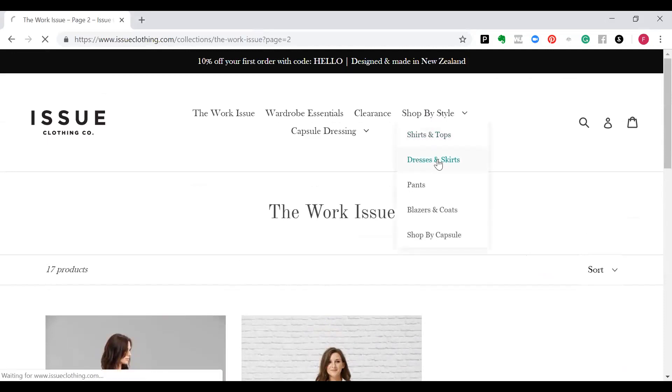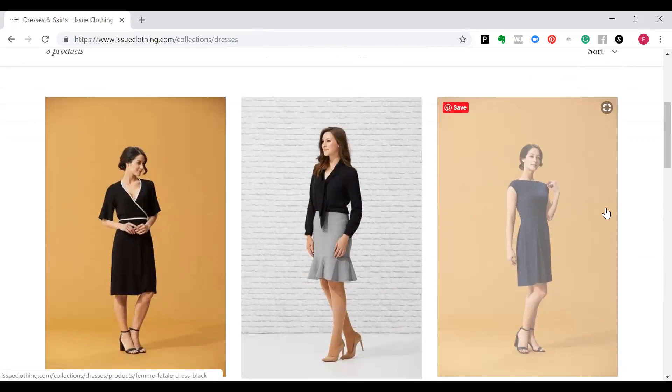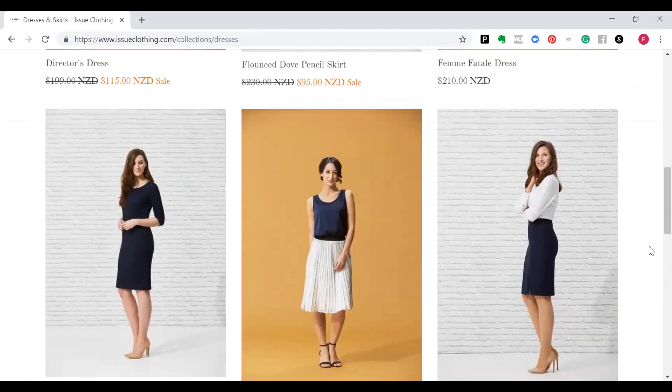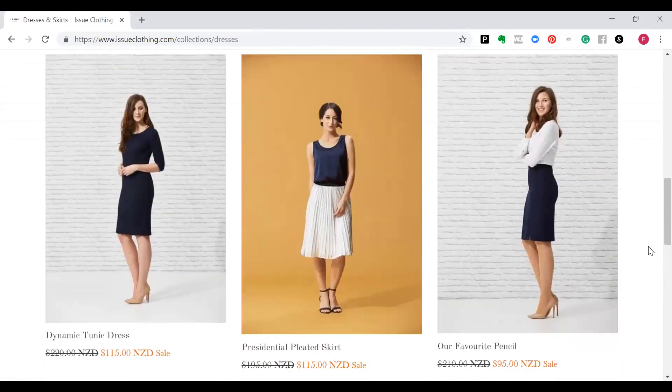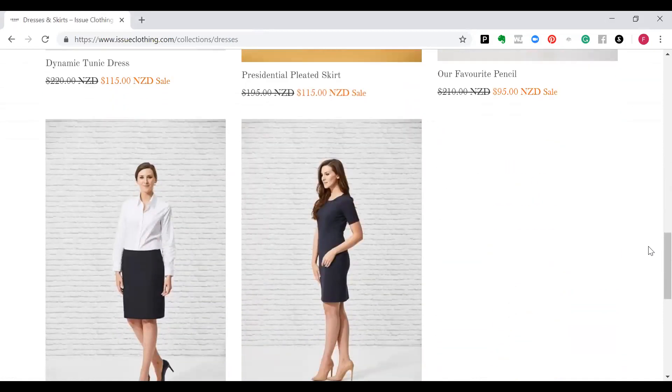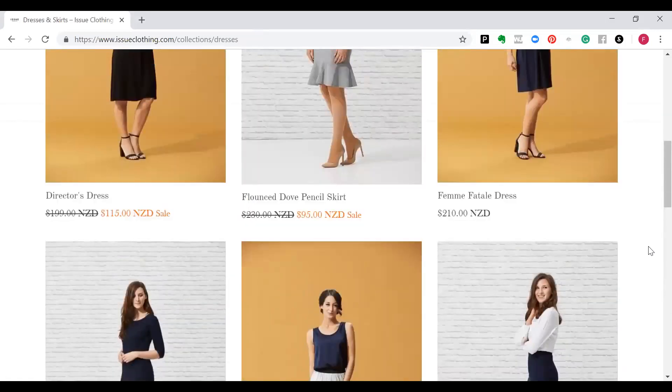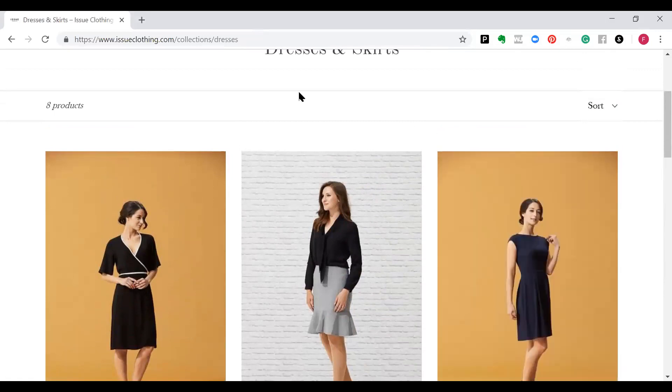Let me show you a few more dresses. You'll notice they come in blacks, greys, charcoals and navy. As we know, navies, charcoals and greys tend to work for most colour palettes. The blacks are really for your cool and clears — cool, clear and dark, and cool, clear and bright. I just wanted to show you a few of those so you can explore a little bit further, and I'm sure you can see that as a classic they will be absolutely perfect for you.